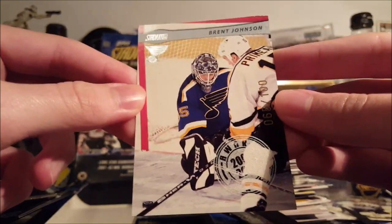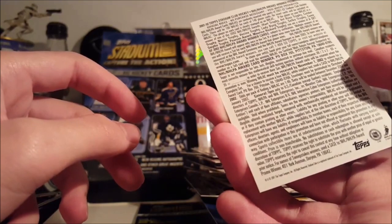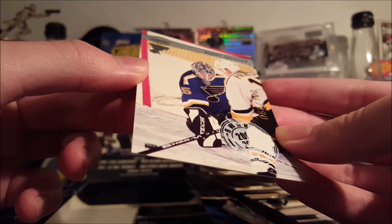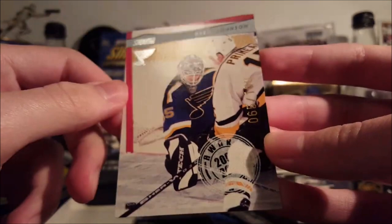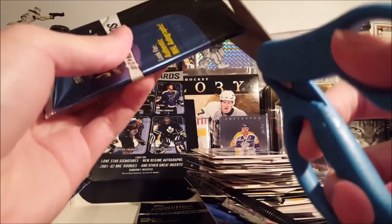I guess if Brent Johnson won the Vezina or the Rocket Richard or any other trophy — the Norris — which I can guarantee you he did not... although he could have won the Richard. I'm pretty sure he didn't win any awards, so this would not have awarded anybody any set. But it is 65 of 100. Interesting — that's probably expired by now.